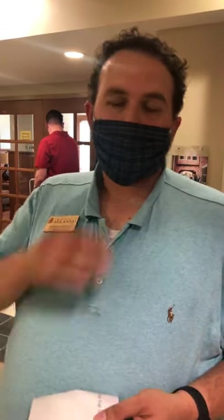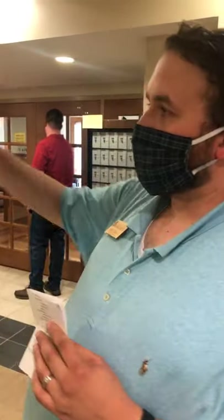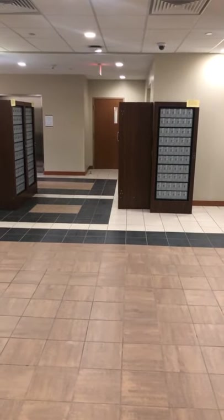The RA staff will staff the desk typically until 10 p.m. or midnight, depending on the day of the week. That's where you can get packages or an extra key. If you get locked out and need to get back into your room, this is an excellent place to come. We also have two elevators that go up to the second through fourth floors, and two access doors to the stairwells.